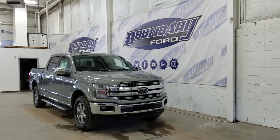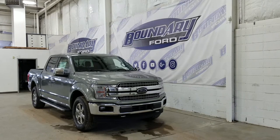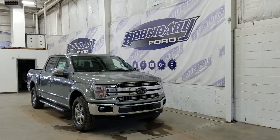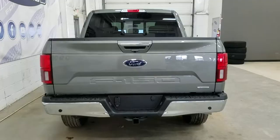Over at the side we have 18-inch aluminum wheels wrapped in Michelin tires. We also have a pair of running boards, as well as chrome mirror caps and door handles. At the rear we have privacy tinted windows, and this F-150 also comes with remote start.